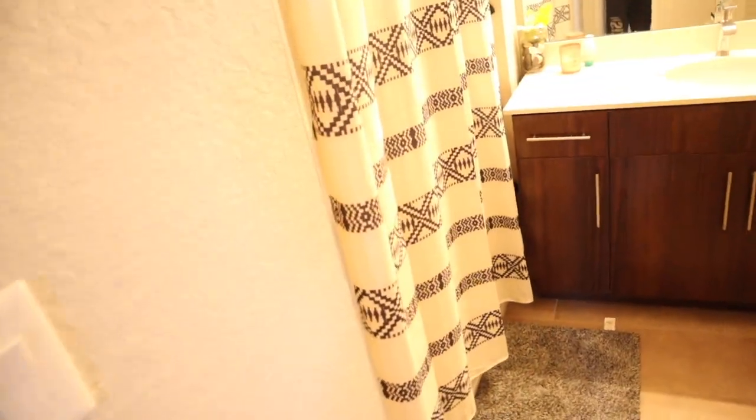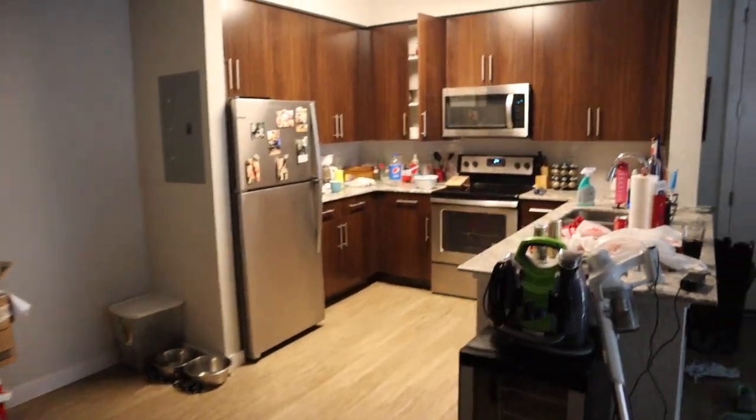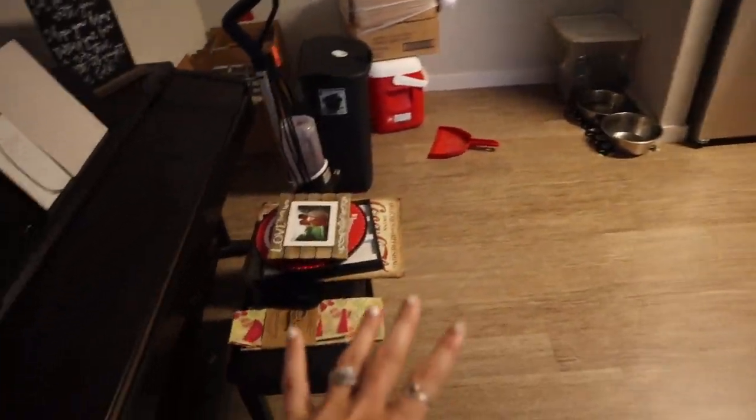When you come out here, this would be the guest bathroom. I hung up these — let me know what you think. It feels like maybe it looks like you're in a little rainforest in the bathroom. Nothing too special about it.